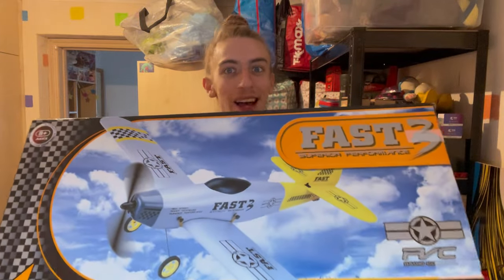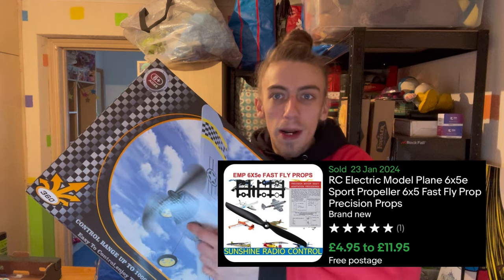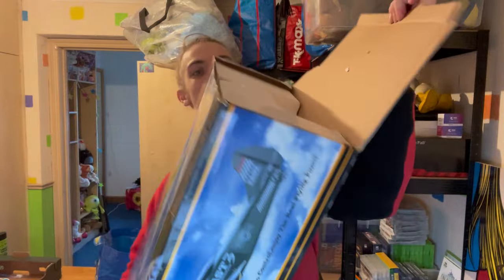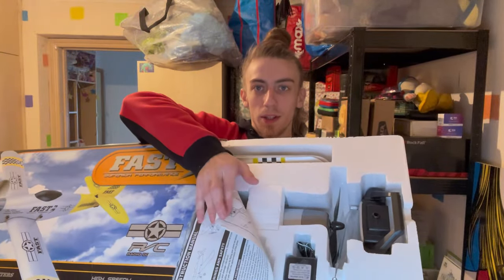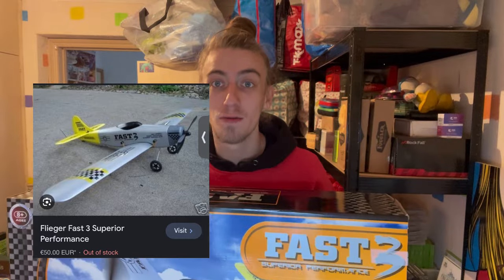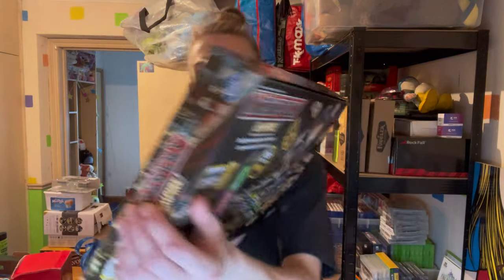I couldn't believe it - I got pretty excited. It's a Fast 3 remote control airplane - how sweet is that? I can't find this exact plane on eBay anywhere; all searching gives me is replacement propellers or replacement cables. This side is sealed and everything inside is new and untouched - the plane still has the plastic piece on the nose. I think I paid five pounds for this, maybe ten. If people still think charity shops are dead, you're either not looking at the right stuff or not looking in the right places.